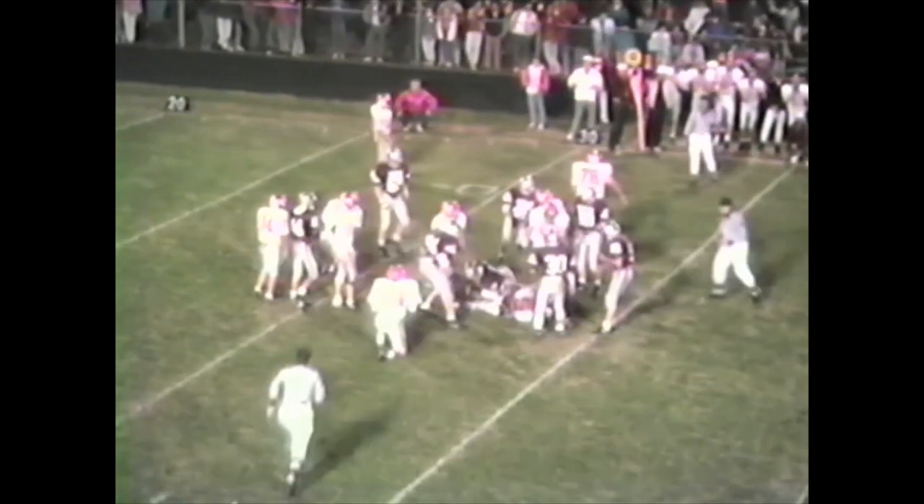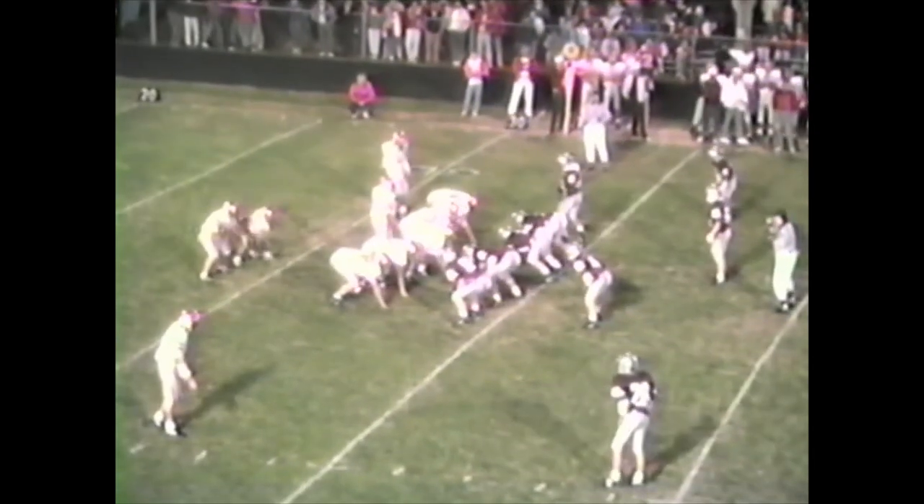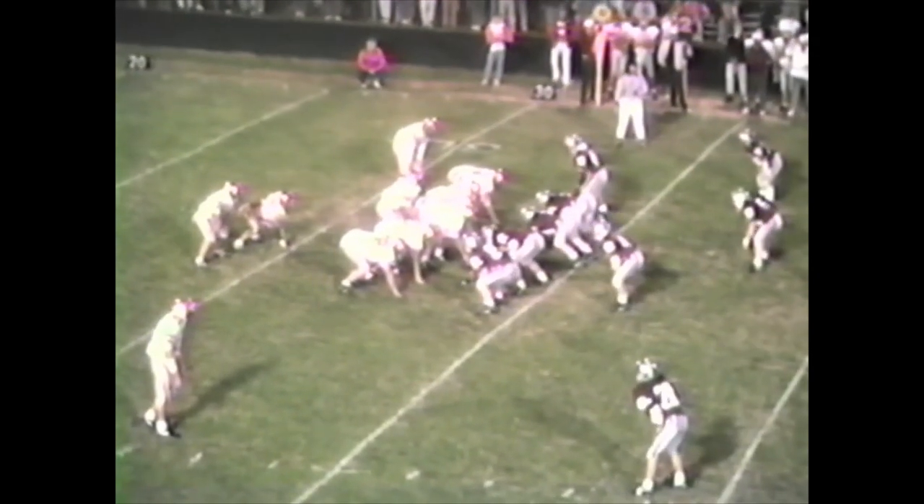Shively the quarterback fooled everybody — he faked it out, and the only one that wasn't fooled was Brandon Prudlatt. He stayed home and did a nice job and stopped him after a gain of 12. Shively up the middle to the fullback for the Lions. Two Robinson fumbles, two Marshall recoveries.